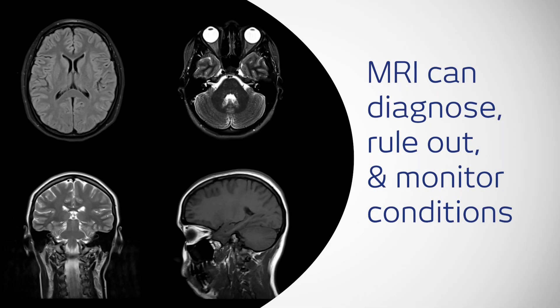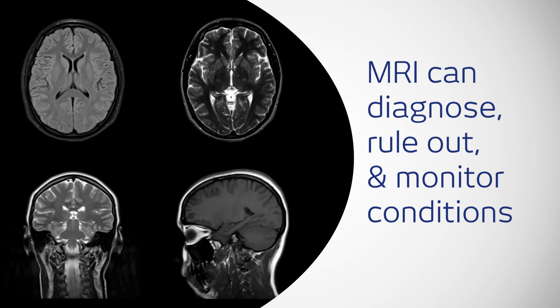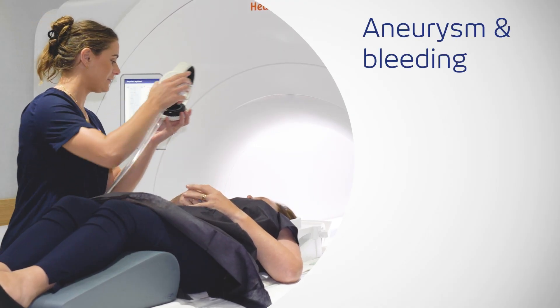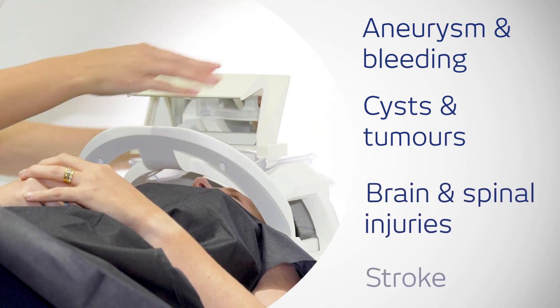Magnetic resonance imaging or MRI is commonly used to diagnose, rule out and monitor a range of brain conditions including aneurysm, haemorrhage, cysts, tumours, traumatic brain and spinal cord injuries and stroke.